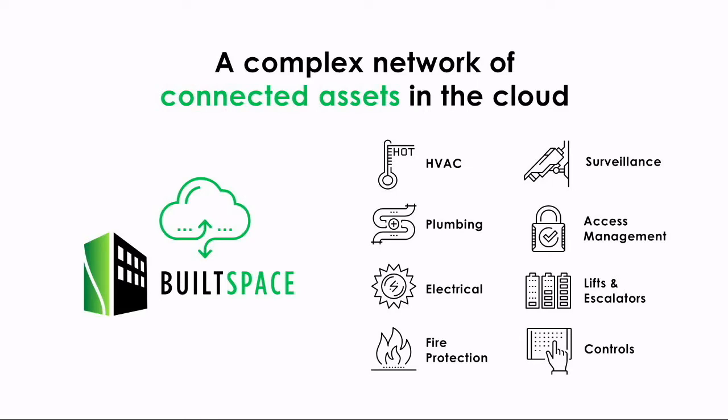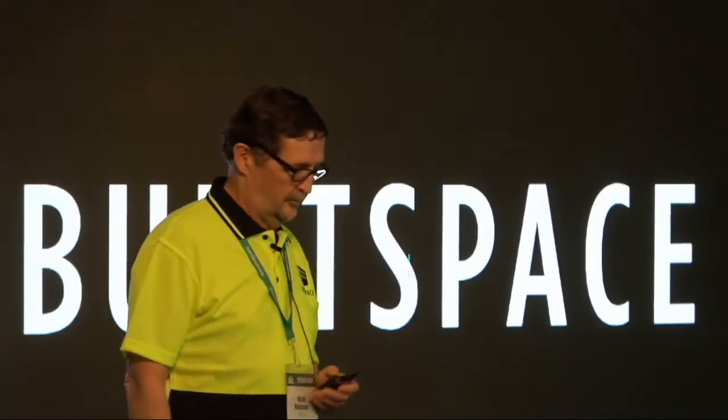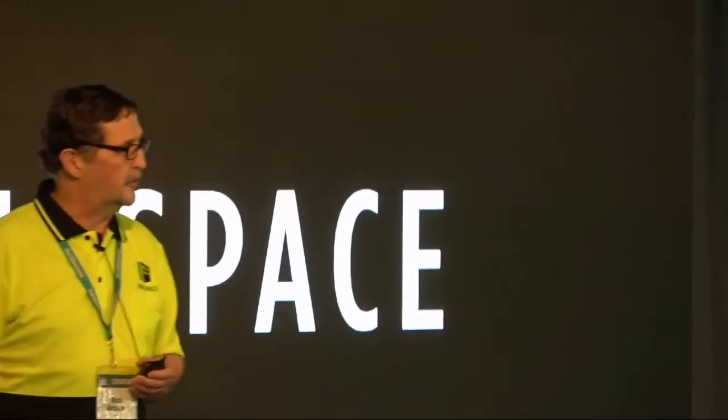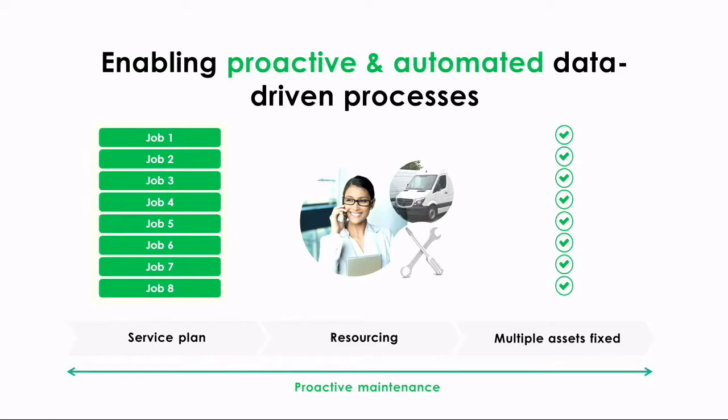The trades and complex assets are made easy to find, understand, and navigate. Things get fixed faster, and the customers immediately see efficiencies and lower costs.